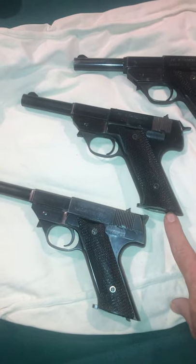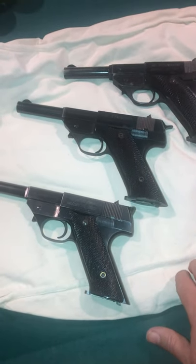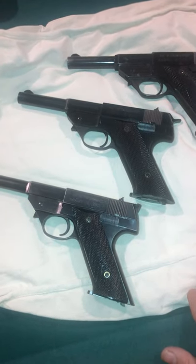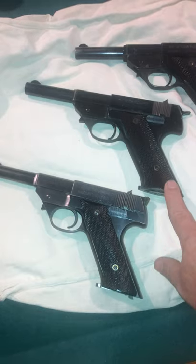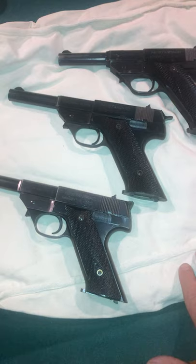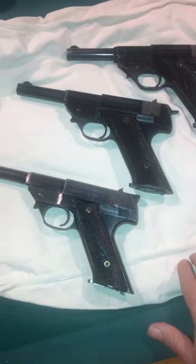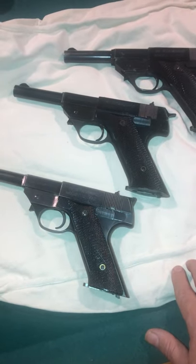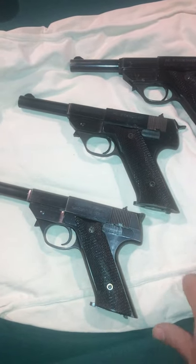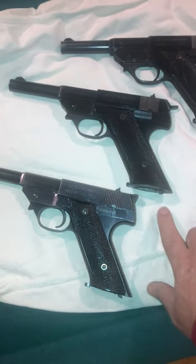According to some sources, the serial number on the High Standard G380s starts at 100. As with anything, there's always exceptions to the rule. He forgot to put the caliber in the title, but did mention as an afterthought in the description that it was a 380. I recognized it for what it was, and a few people bid on it, but I got this for under $500 as well.